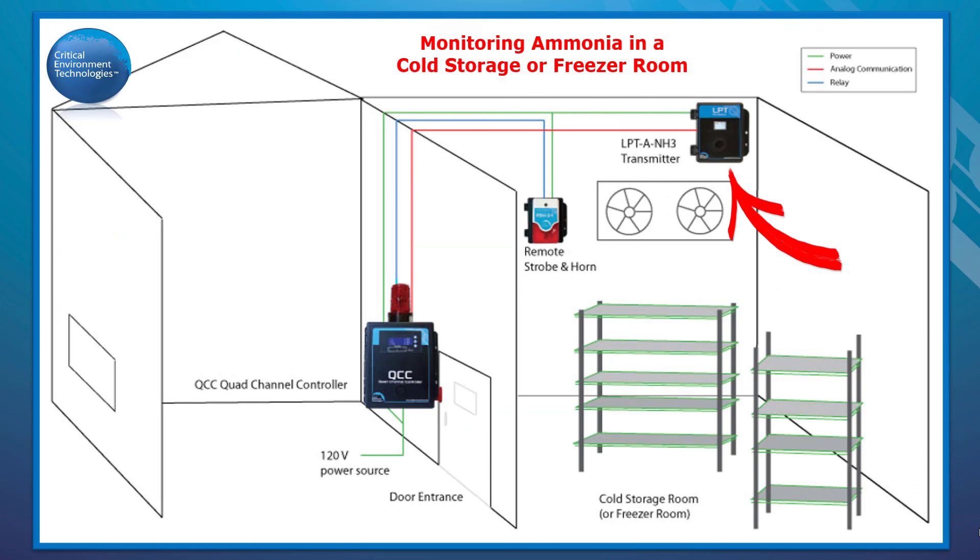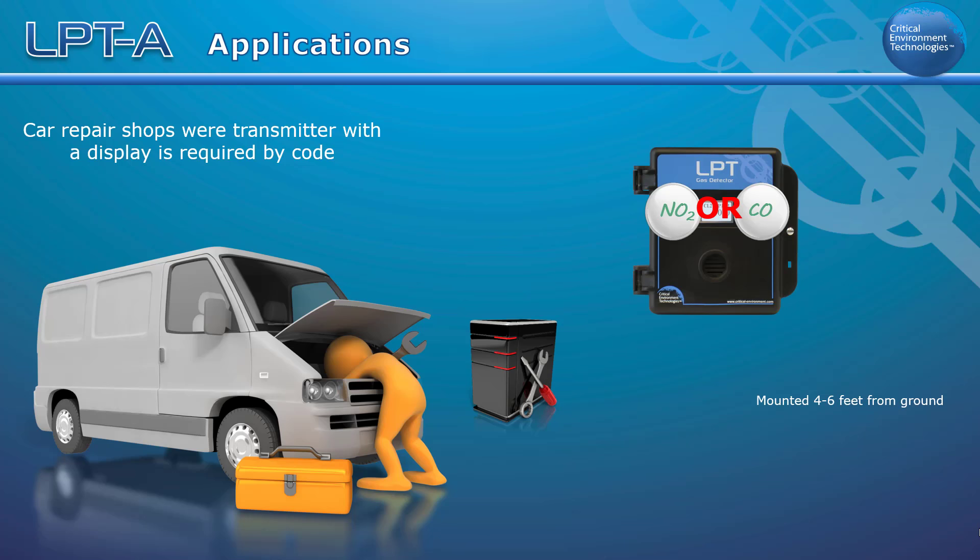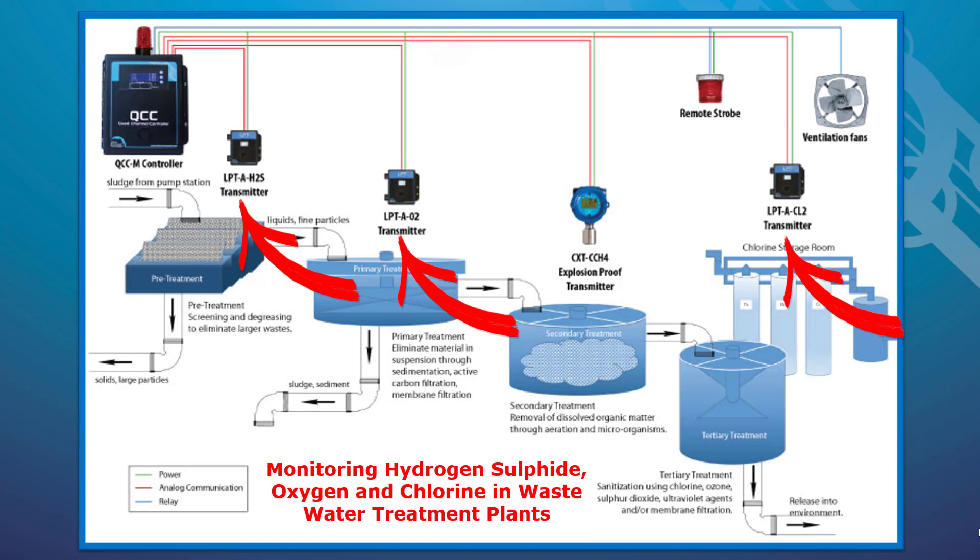In a cold storage or freezer room application it can be set up to monitor ammonia and have the optional heater for the display installed so the display will keep working in cold temperatures. If local regulations for car repair shops require a transmitter to have a display, the LPTA can be configured with an internal CO or NO2 sensor. In a wastewater treatment plant example, several LPTAs with different sensors for monitoring hydrogen sulfide, oxygen, and chlorine are connected to a QCC controller.